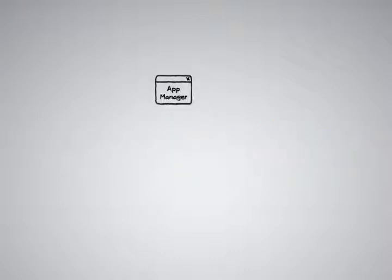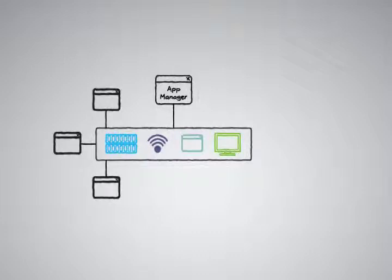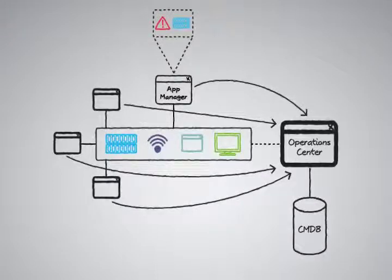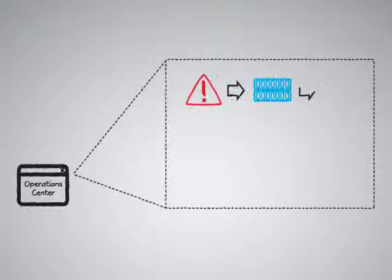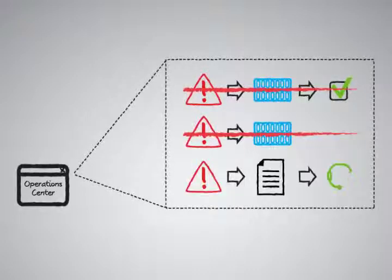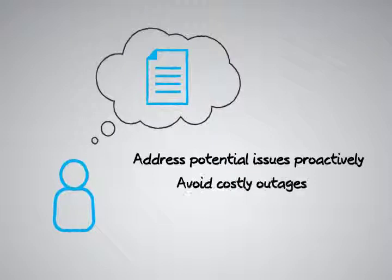If you're currently using App Manager, you already have a rich source of near real-time configuration information. This repository of data, along with data from other monitoring and management tools, can be connected to Operations Center to populate its built-in Configuration Management Database, or CMDB, thus creating your foundation for a system to track changes throughout your entire environment. In addition, App Manager Delta Discovery alerts will trigger Operations Center to reconcile changes against an item's last approved configuration. If the reconciliation fails, the system then initiates a search for an approved request for change. If both steps fail, an incident is created in your ticketing system, giving you the opportunity to review the change and address any potential issues proactively, thus avoiding costly outages.